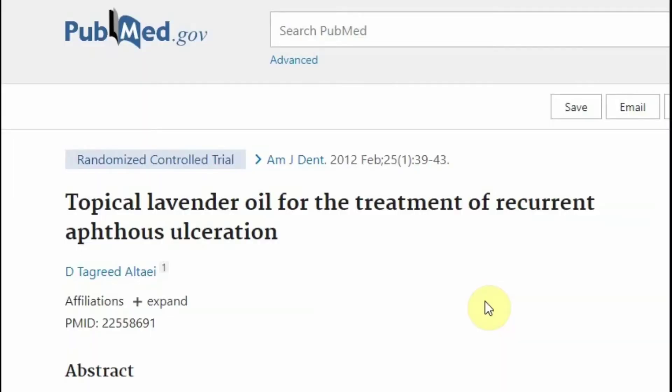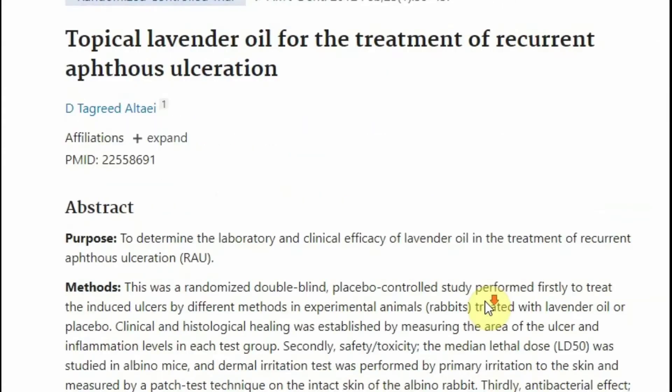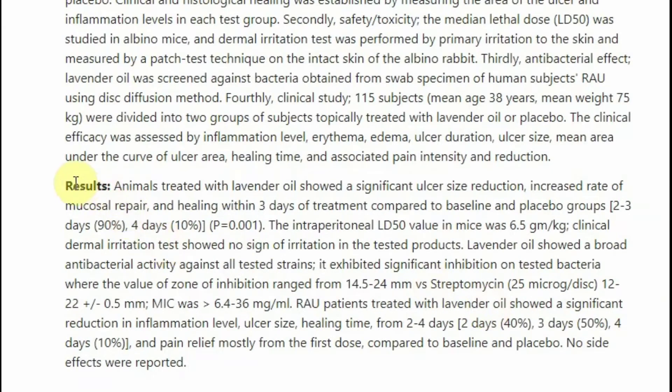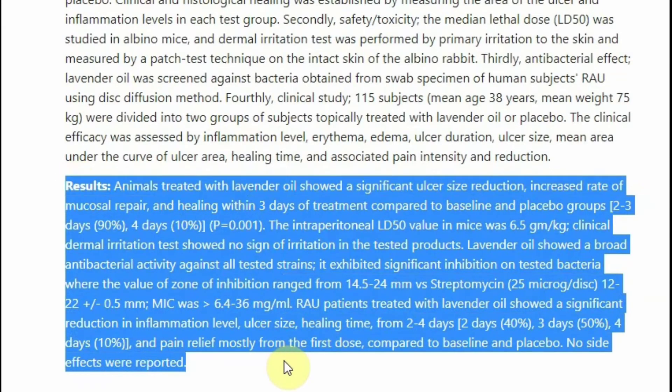In a randomized, double-blind, placebo-controlled trial done on rabbits, the topical application of lavender oil to canker sores significantly reduced pain, ulcer size, inflammation, and healing time. Large human studies are needed to determine the effectiveness of lavender for treating canker sores.